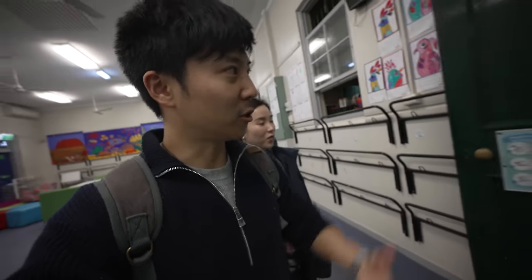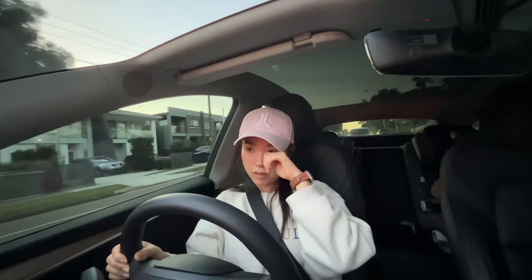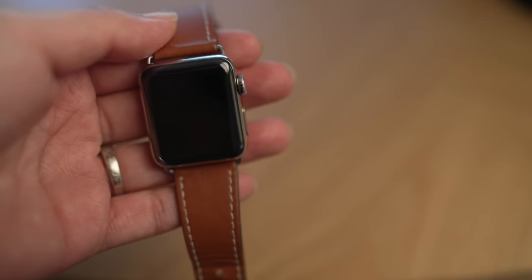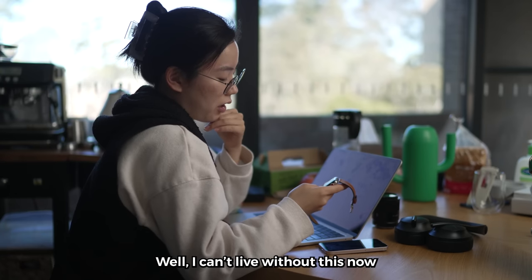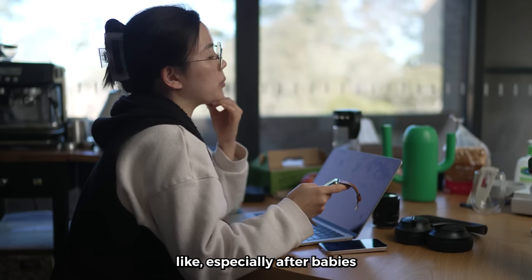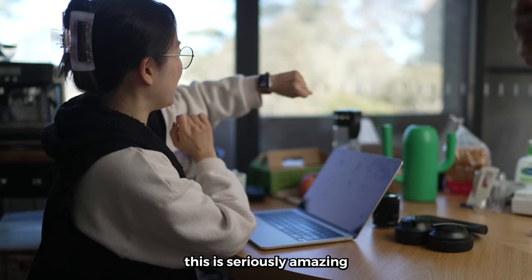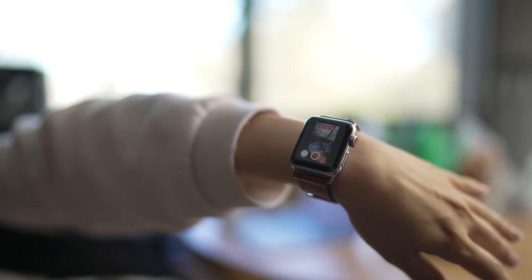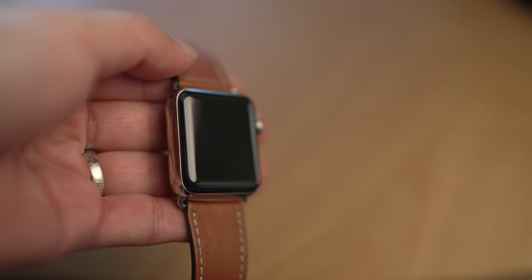My wife uses a stainless steel Apple Watch from like 2001 — it's the Watch 3. I just asked her why she's still using it. She said she can't live without it now, especially after having babies. Zero scratches on it. Look at this.